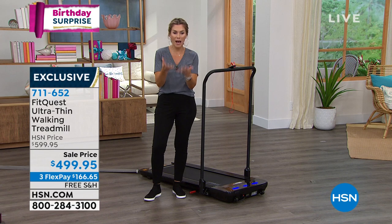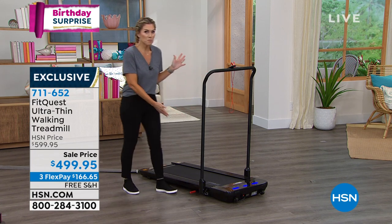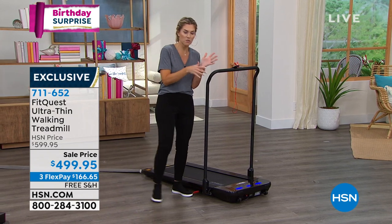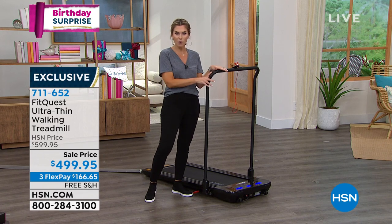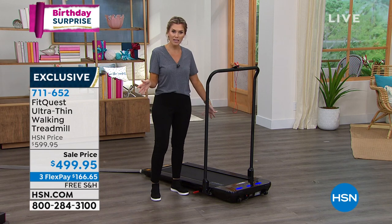Do the interest-free credit card payments — if you want to pay it off in three months with any standard credit card, it's $166.65. You own this piece of professional fitness equipment. You don't have to go to the gym, pay a membership fee, commit to a contract. You own it, and you can move it from room to room, take it outside — as long as you have an outlet.